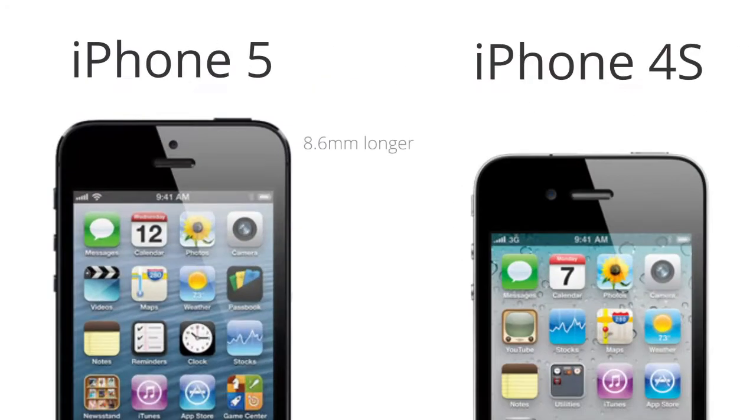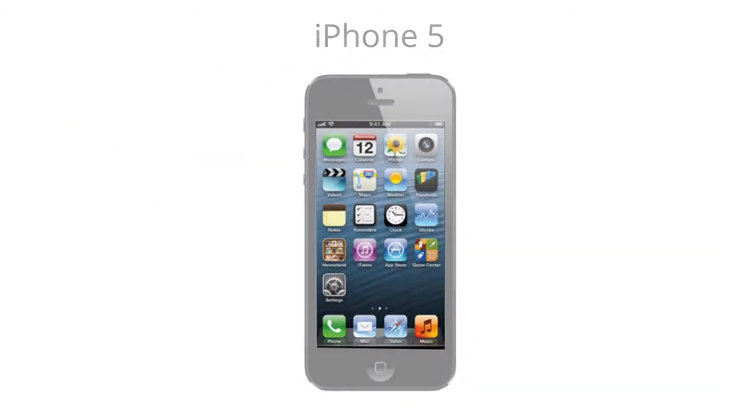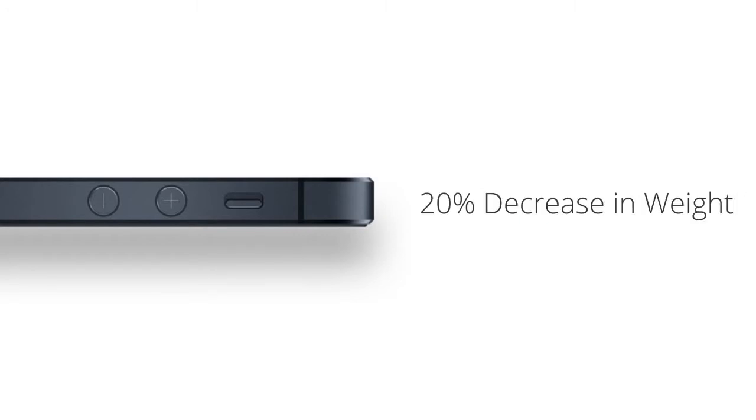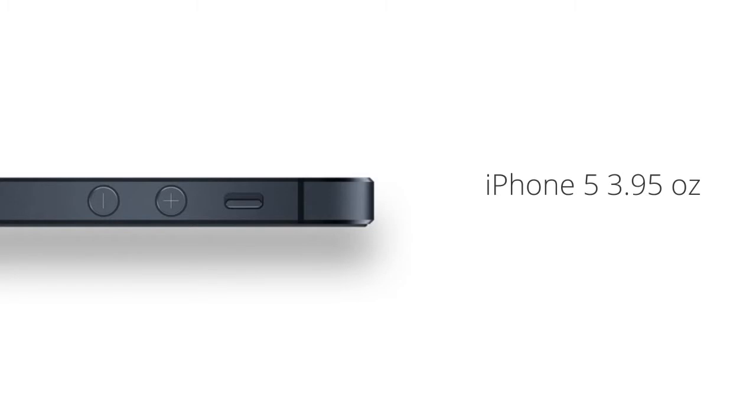the 4 and 4S, it has, in fact, been entirely redesigned. The first and most striking difference is the 8.6 millimeter increase in length, which makes room for the larger 4-inch retina display. The display now has a perfect 16 to 9 aspect ratio and a pixel resolution of 1136 by 640. The iPhone 5 also got taller and thinner, losing some baby fat to measure in at 7.6 millimeters — 1.7 millimeters thinner than the 4S — and saw about a 20% decrease in weight, coming in at just 3.95 ounces versus 4.9 ounces for the 4S.